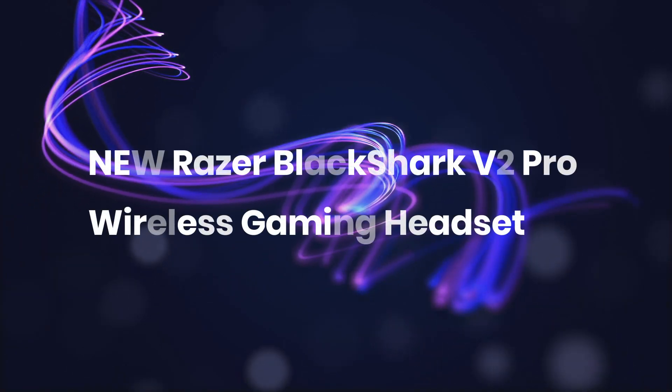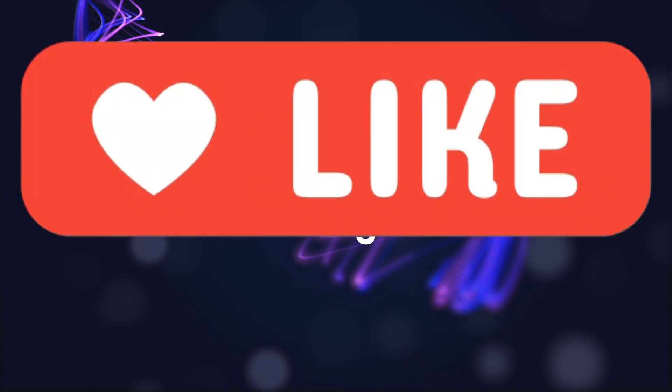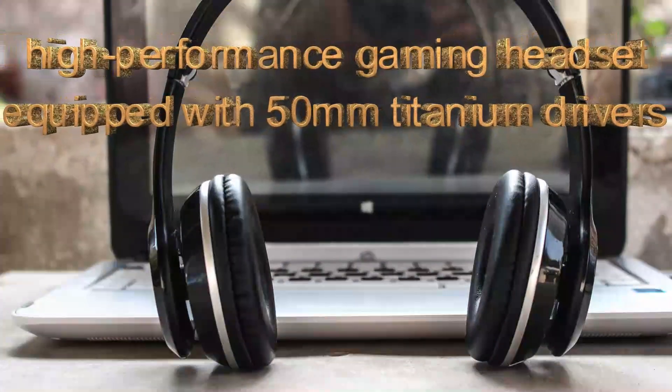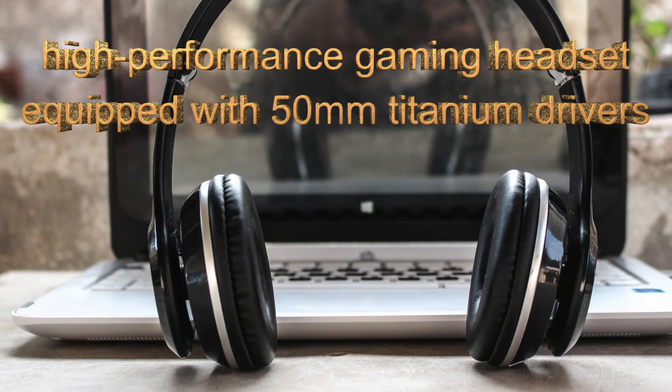Number two from the list is the Razer BlackShark wireless gaming headset. It is also a wireless gaming headset with too many other features. It has a hyperbolic gaming headset design with a network built up to 50mm titanium drivers.